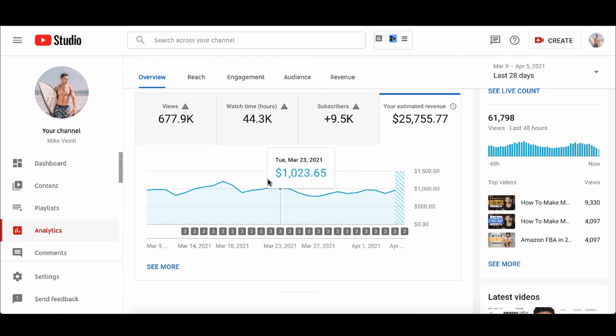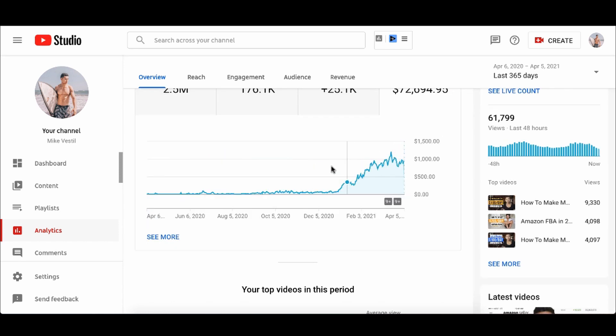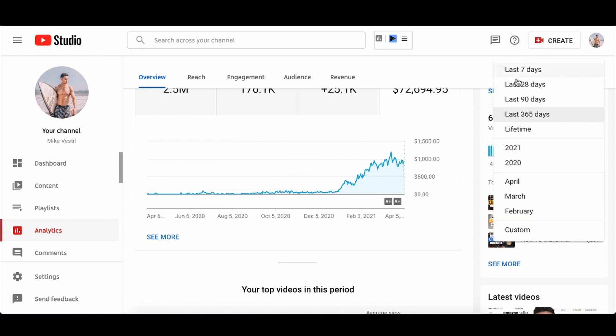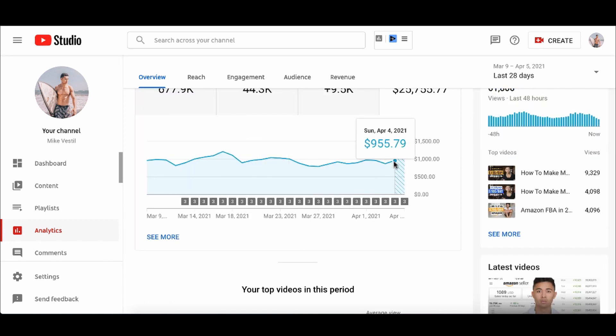Not only that, but you can also make money from the ads that play on your videos. Just from making videos about the things I'm learning, even in the past 365 days, I was able to go from nothing to life-changing money. It went as low as $7 in a single day in August, all the way up to — looking at the past 28 days — it's been pretty insane, where the peak was $1,000 in a single day, just from making videos about making money online and sharing what I'm learning.